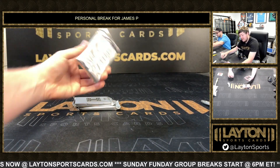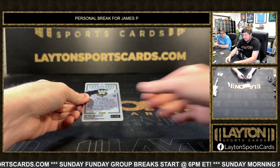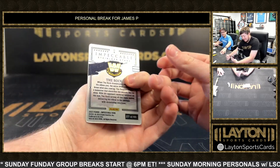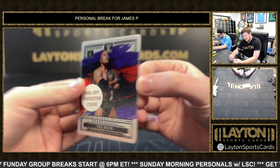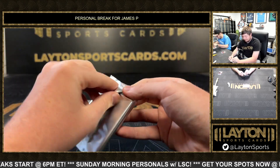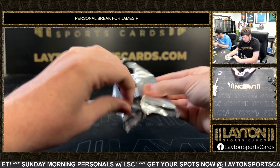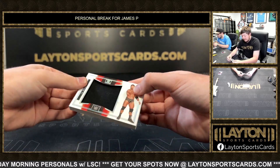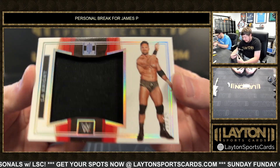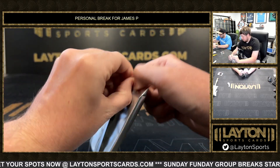Going to do the thin bar card first — oh my god, The Rock! I thought it was an auto — dang, 27 of 49, still nice though. These Stainless Stars. Got a LA Knight on the jumbo patch, 25 of 25 — LA Knight, that is superstar worn used. Last one, big card.